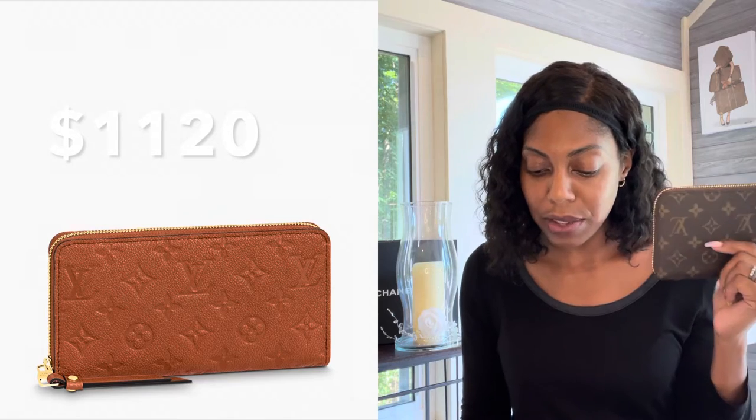The next piece is the Zippy Wallet, coming in at $1,120. My Zippy Organizer Wallet was $985. So if you're in the mood for a Zippy and don't have one, the question is: do you want to spend a little more for the leather version, or do you prefer the canvas monogram? Having one in this cognac leather is probably ideal because you won't see a lot of dirt and wear — especially compared to a lighter color.